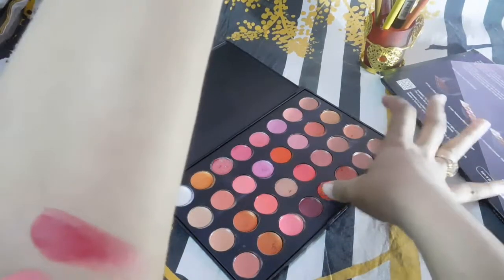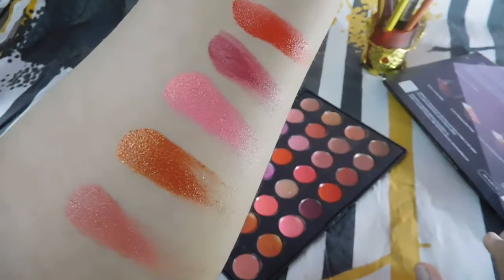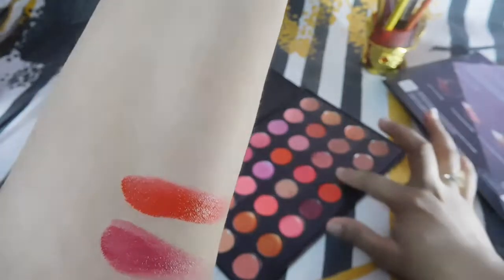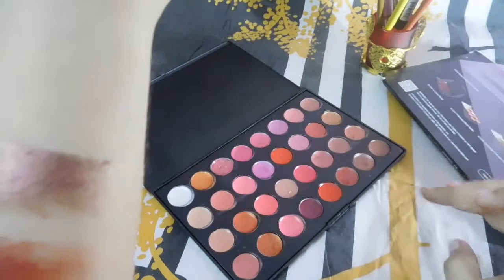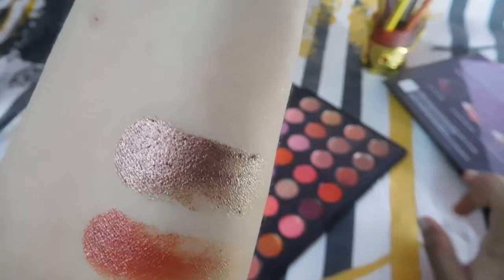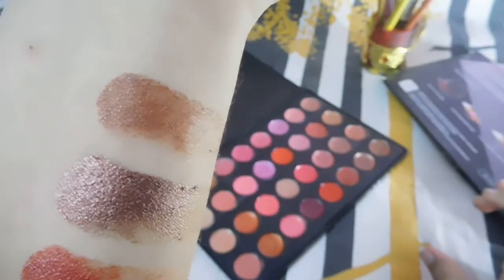Coming to the fourth and final row. There's a pretty maroon color and a pretty red color. The brown colors are very matte. Look at this color — such a pretty brown with a metallic sheen. Metallic lipsticks are very much in hype these days.